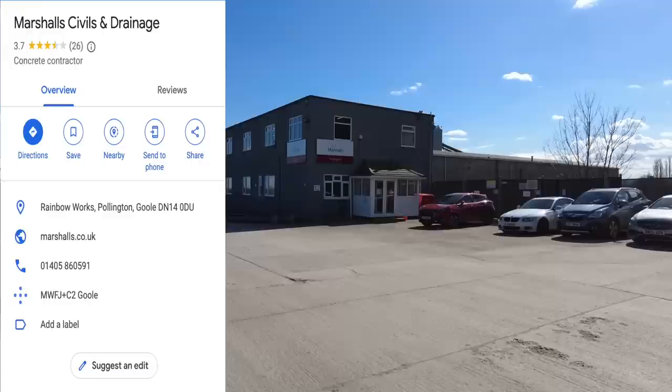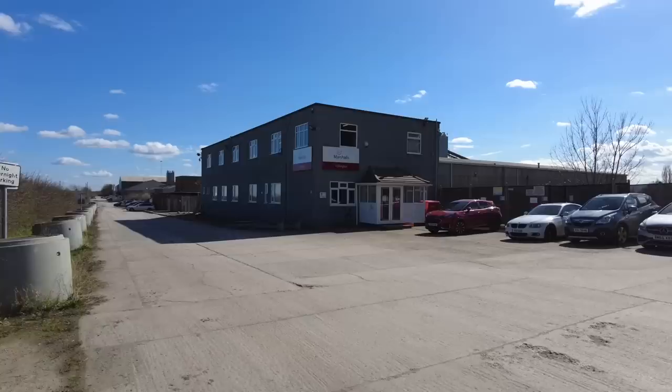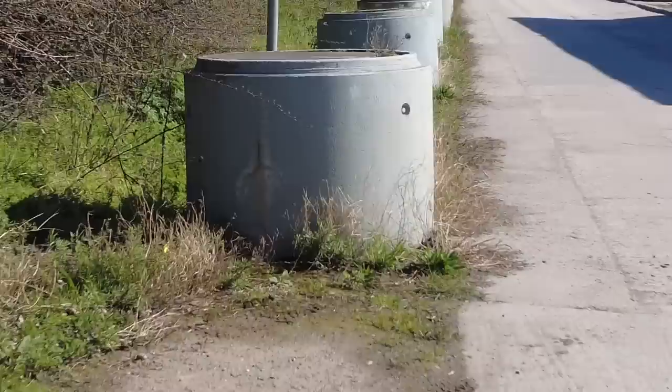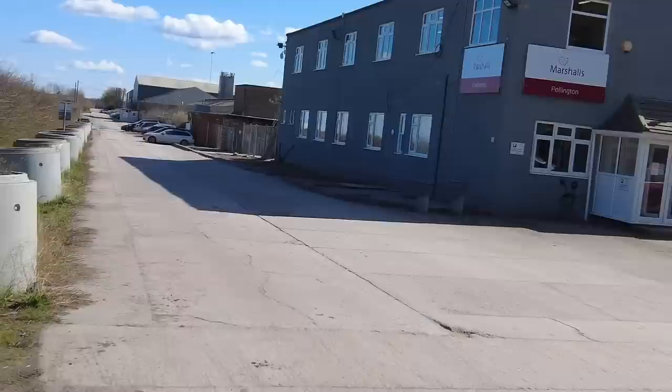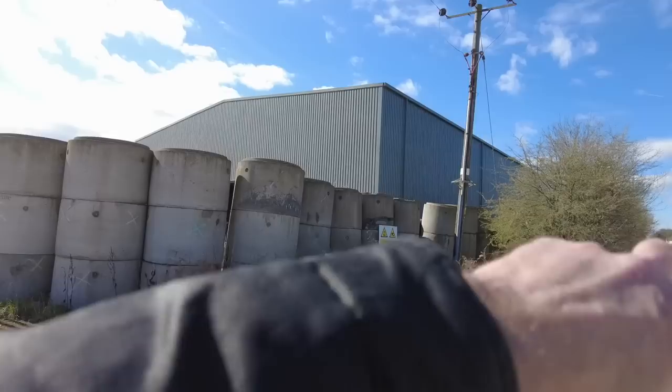Hello and welcome, my name's BP. This time we're at Marshall's Civils and Drainage in Pollington, not far from Goole. This used to be CPM Concrete and they make things like concrete pipes that go under the ground. Marshall's PLC is the UK's leading hard landscaping, building and roofing products supplier, proud to have supplied some of the most prestigious landmarks since the 1890s, with divisions representing years of technical expertise and market-leading innovation, focusing on creating better spaces.